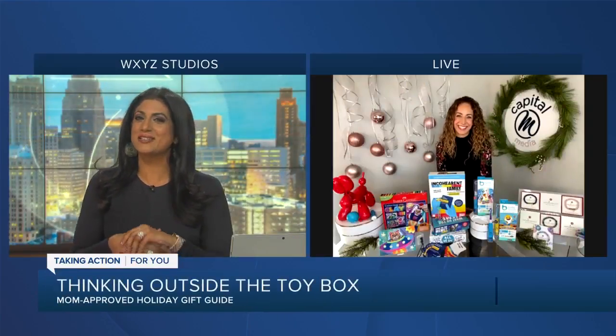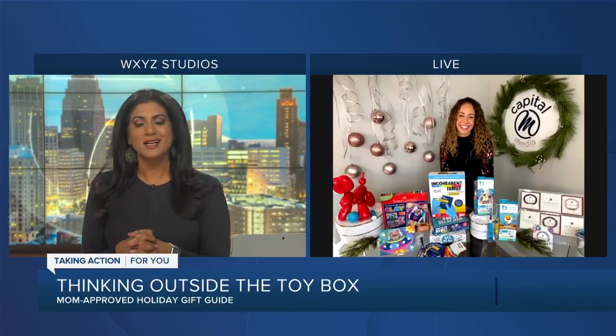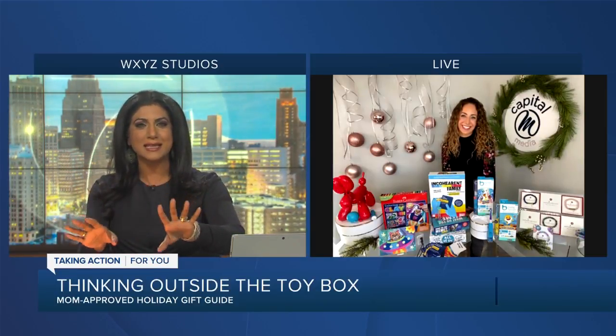Shopping for kids can be challenging. You want to get them something they'll like and play with for a while, but sometimes I know I fail as a mom doing that. Joining us this morning is Carly DeRosje with Capital M Media with some gift ideas that are outside of the toy box. I'm at that stage where maybe I should just give them the box and they can play with that.